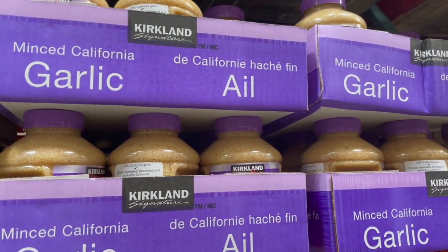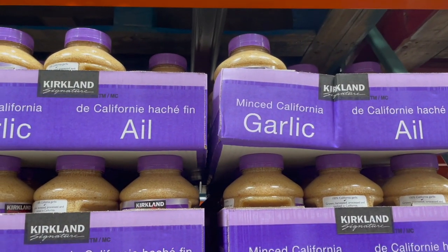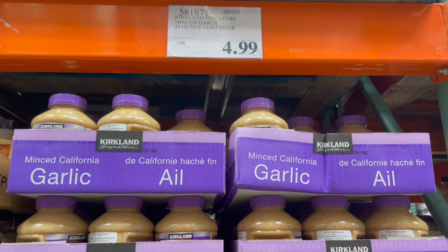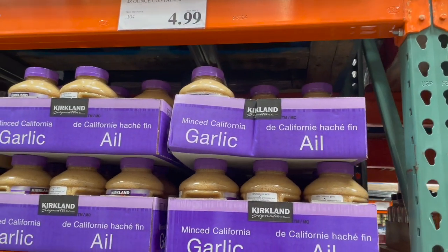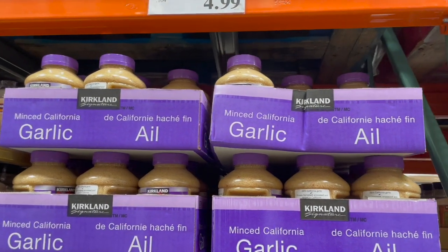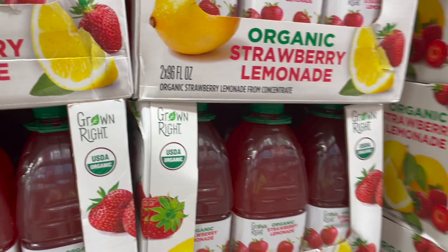This Costco has a lot more bean options than my last one. We're also grabbing some of this minced garlic — it's the most massive jar of minced garlic ever. It lasts me beyond a year even using it for every meal, and it's $4.99. At the regular grocery store yesterday, $4.99 got me just a tiny one.